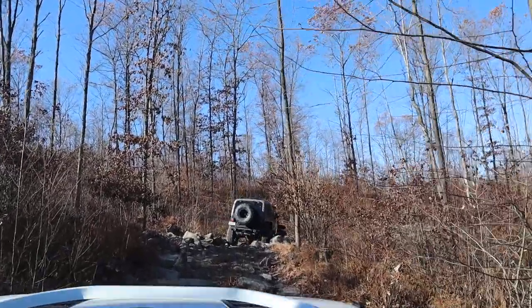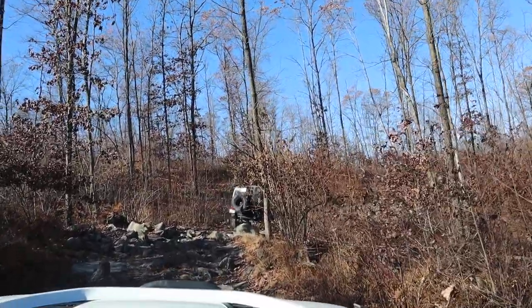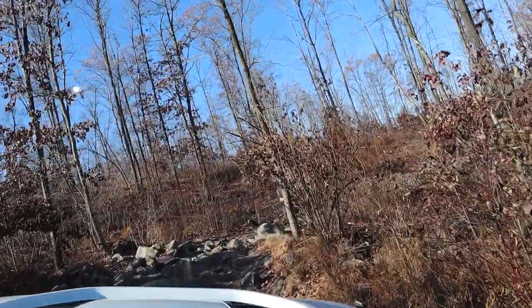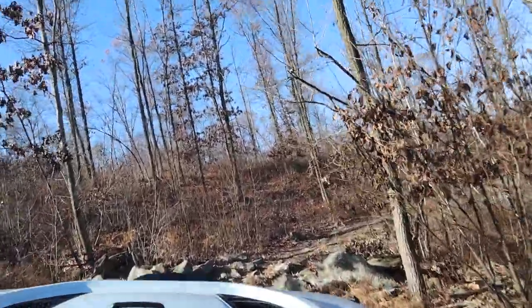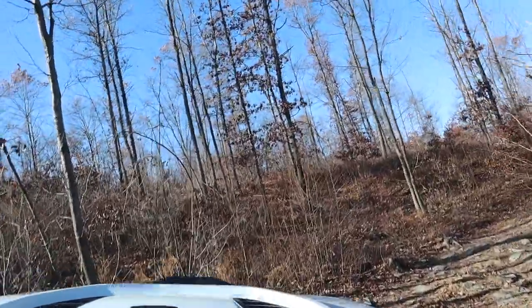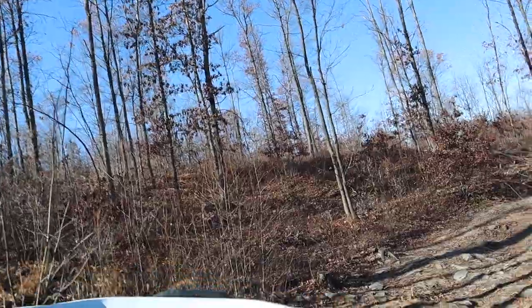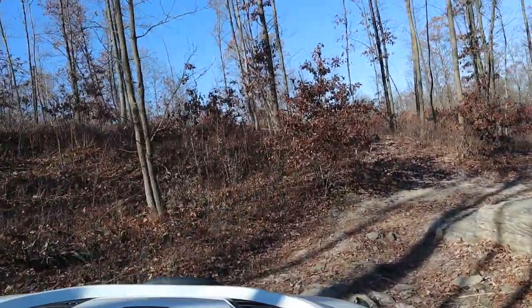These obstacles here that we're going on — I think they're probably larger than the camera is making them look. The camera has a tendency of doing that; it always makes things look super easy. At the same time, I don't think these obstacles are incredibly large either. But they are obstacles of some kind, so I guess because of that little section of the trail, it needs to be a blue trail.